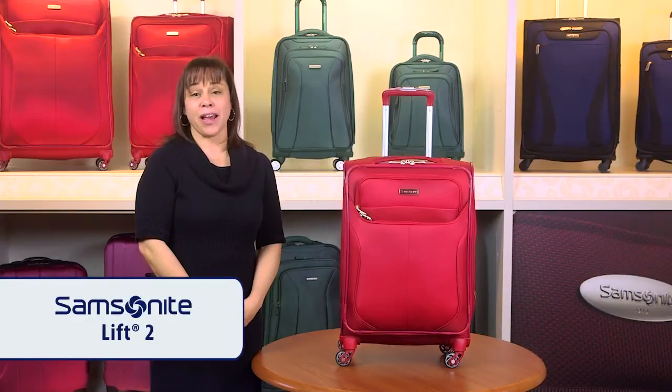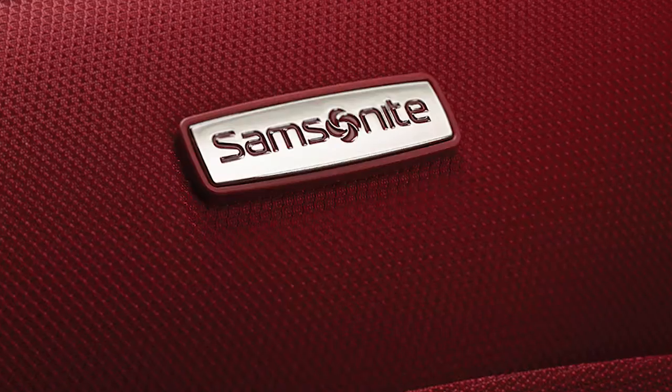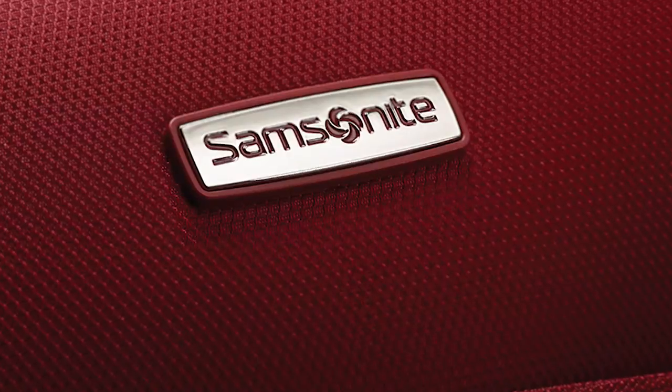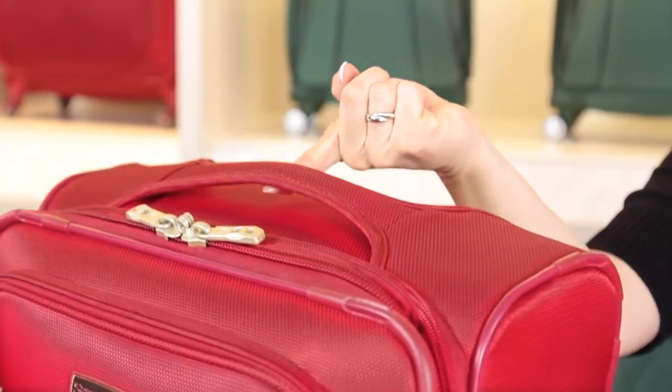I want to introduce you to the Lift 2 collection from Samsonite, where might meets light. The second generation of our revolutionary soft side collection is designed and engineered to deliver extreme lightness combined with amazing strength, thanks to its innovative design. The spinner carry-on weighs less than seven pounds.